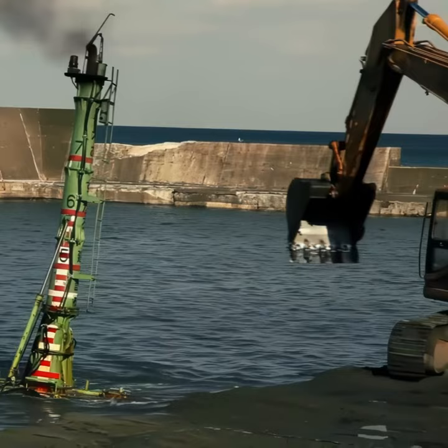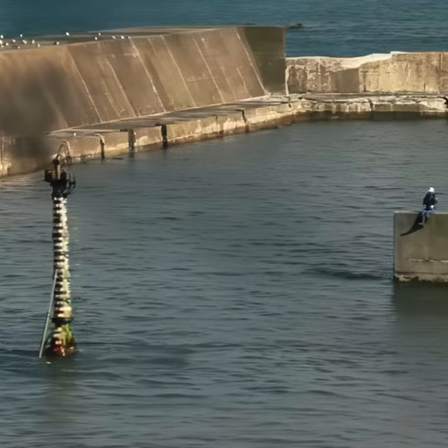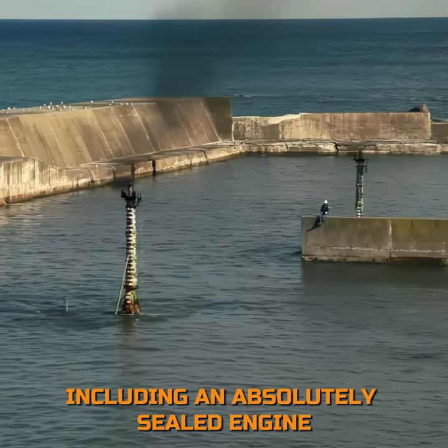The Komatsu D-155W is controlled by remote control due to obstructed visibility and to ensure the safety of the driver. It can be operated at a depth of up to 23 feet due to its waterproof housing, including an absolutely sealed engine.